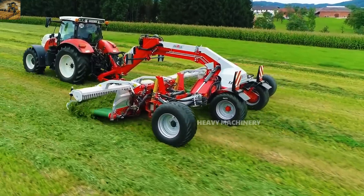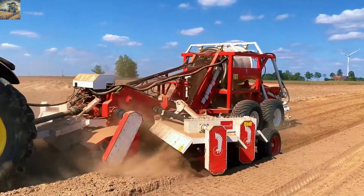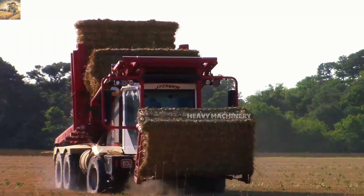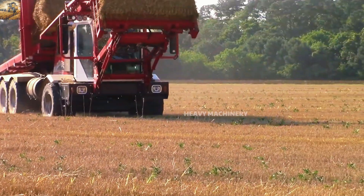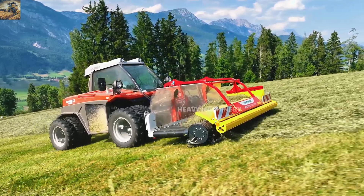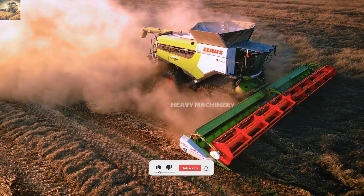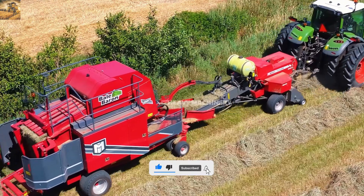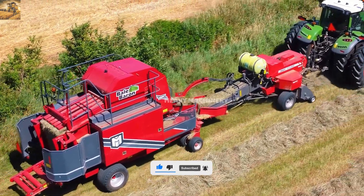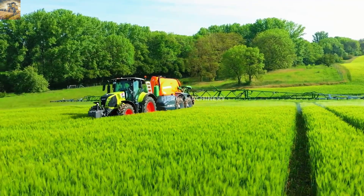So, we've just explored 15 agricultural machines you won't believe exist. These cutting-edge technologies not only help farmers work more efficiently, but also revolutionize modern agriculture. Which machine impressed you the most? Leave your thoughts in the comments below. If you found this video interesting, don't forget to like, share, and subscribe to the channel so you won't miss our upcoming exciting videos.